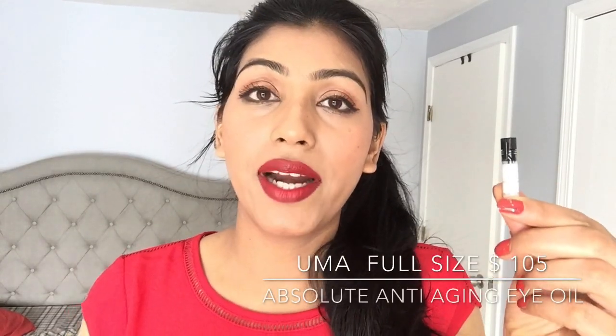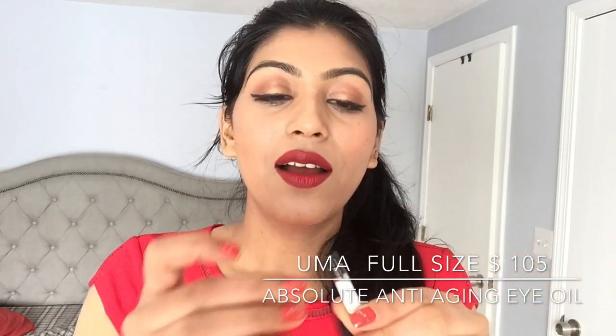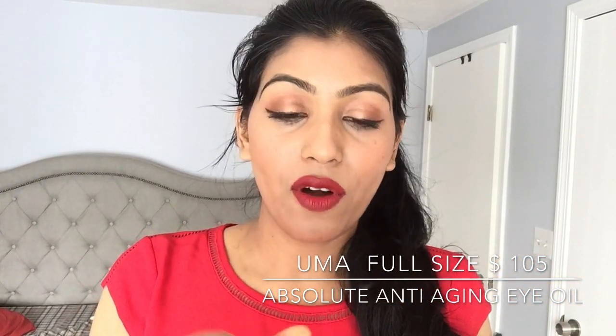The third is the Oma brand Absolute Anti-Aging Eye Oil. This one is an Ayurvedic formula that leaves skin bright, soft, supple, and revitalized. It contains essential oils including frankincense, rose oil, sandalwood oil, clary sage, eucalyptus, geranium, and lavender oil.